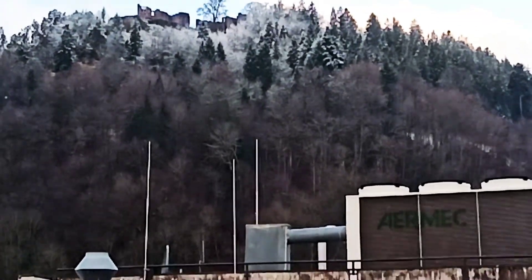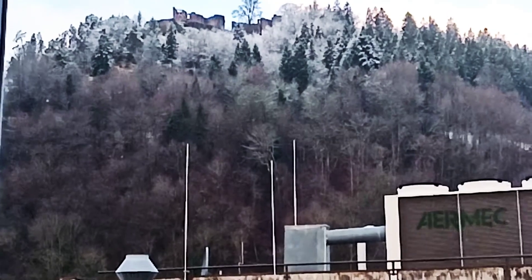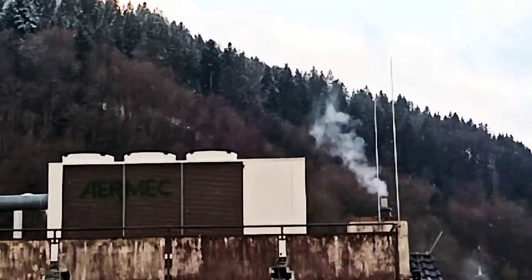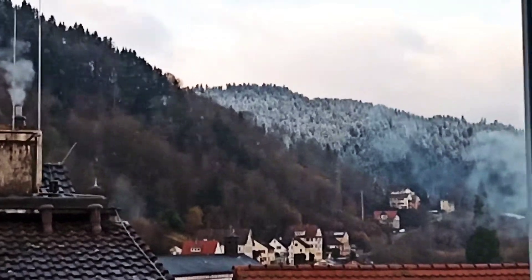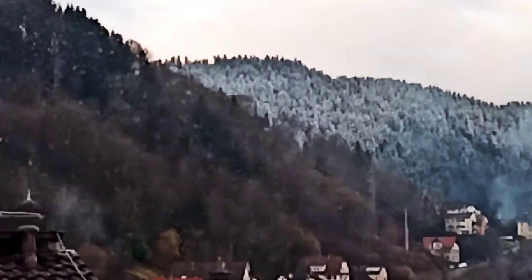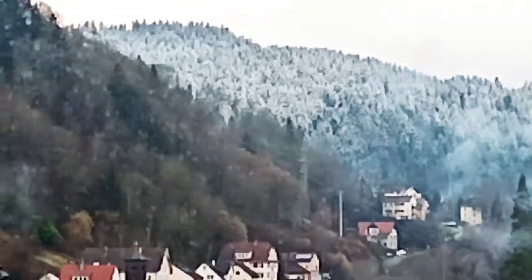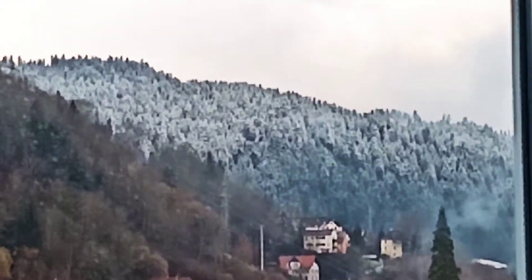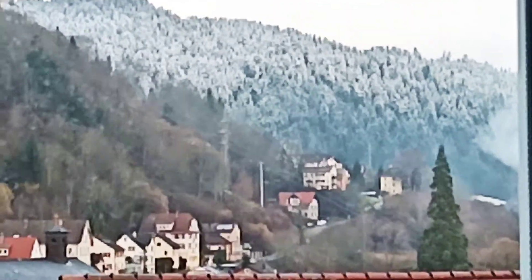Right now the weather is cold and the Black Forest turns to white because it's snowing and it's freezing. Look at here — this is the current view of the Black Forest. The other side of the forest turns to white because it's freezing.